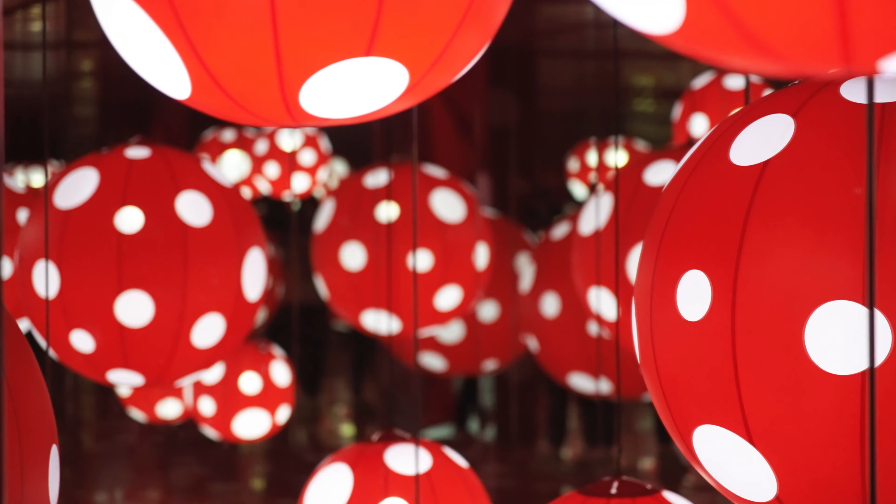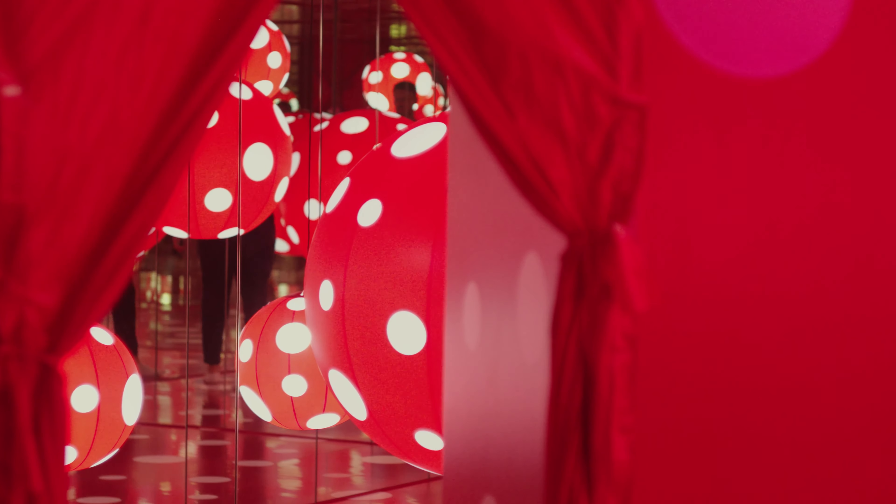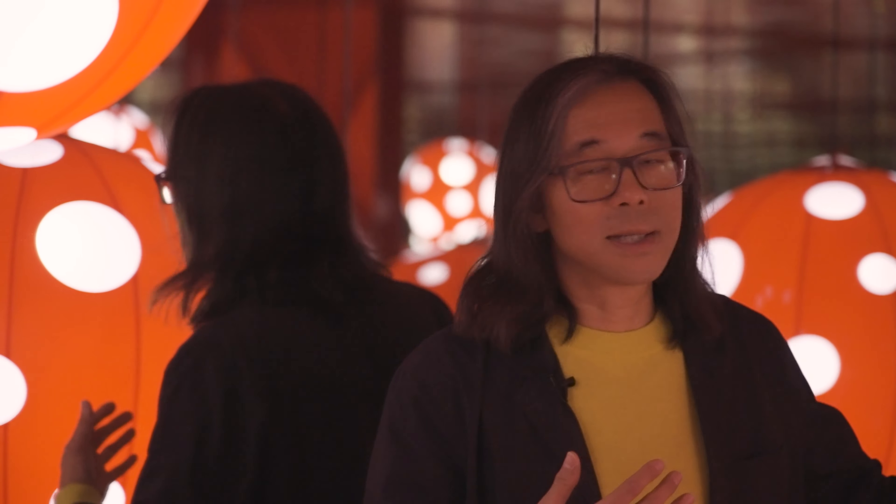We're in the mirror room. It's called Dot's Obsession. Kusama is very well known around the world for her infinity mirror rooms, where visitors go into the space and see themselves reflected to infinity.